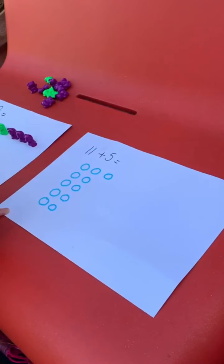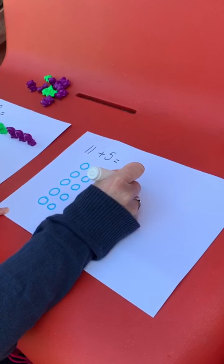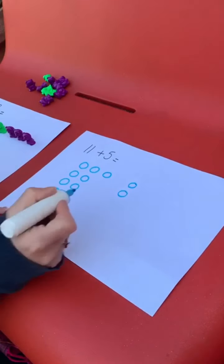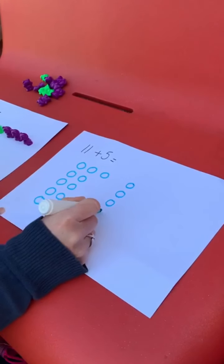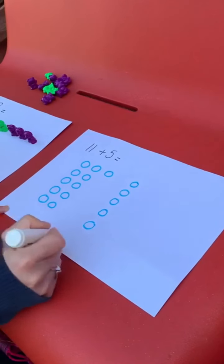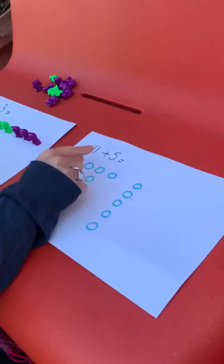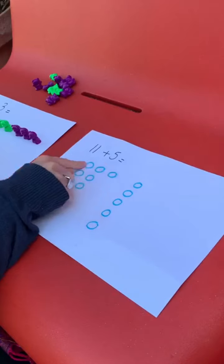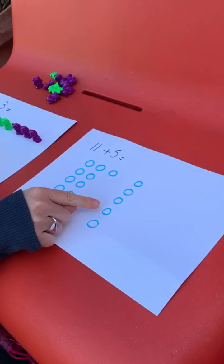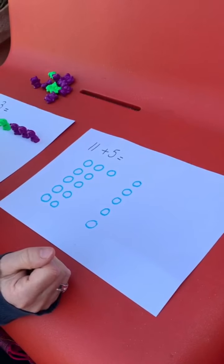And then I added five, so I'm going to now draw five circles. Count with me to make sure I'm drawing the right amount. One, two, three, four, five. And now I have how many? I already know that this is eleven, so I'm going to count on from eleven. Eleven, twelve, thirteen, fourteen, fifteen, sixteen. So I know that the answer is sixteen.